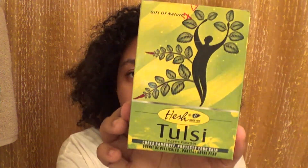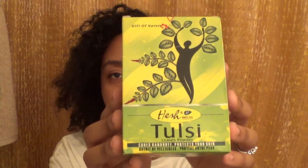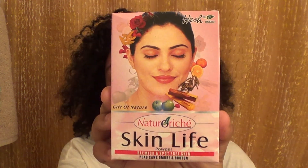I got the moringa oil for my face as well. Some Toulouse leaves powder — on the bottom it says it cures dandruff and protects your skin. I got this for my hair because I have a really dry scalp. And Hesh powder — it's for blemish and spot-free skin, so that's another thing I got for my skin.